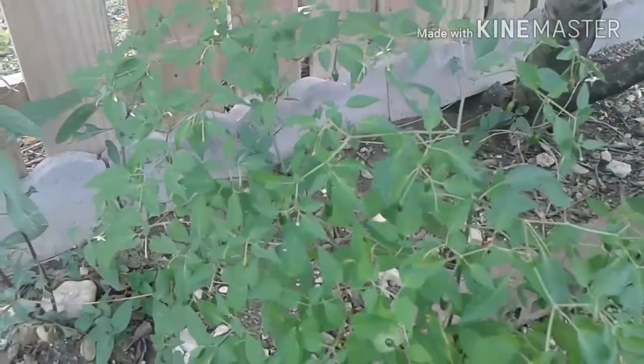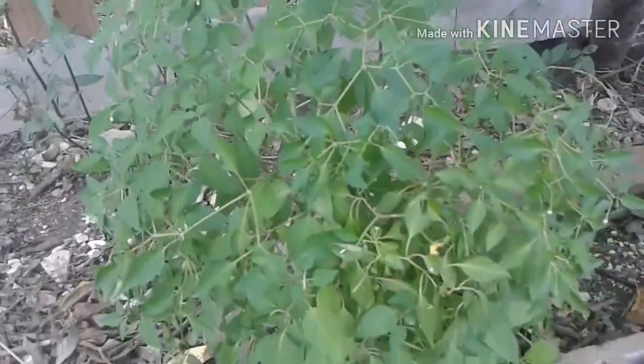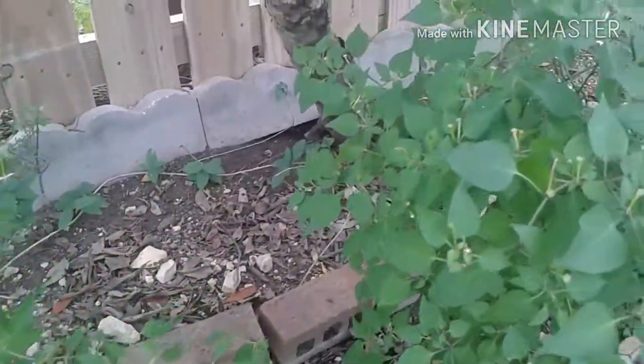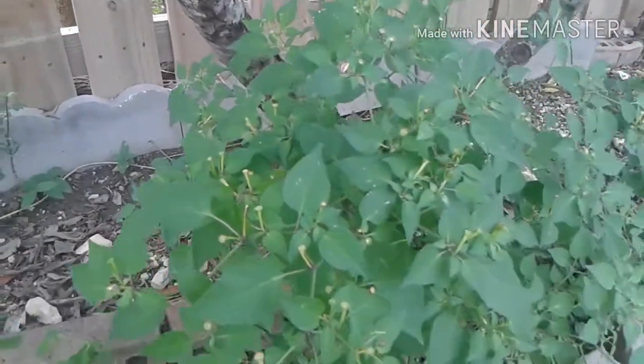I noticed that this would be a longer video if I added the tips in growing these plants, as well as showcasing the many Pekin plants I have. Therefore, that will be in Part 2. So if you are interested, please stay tuned. And thanks so very much for watching. Bye!